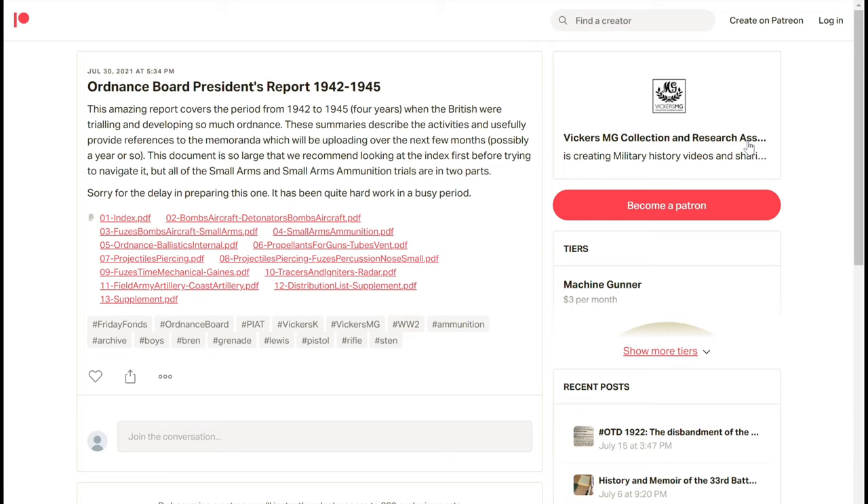They give the Ordnance Board memoranda reference numbers, which is very useful. But they don't provide all the detail, of course. These are just summaries and it will talk about your Sten gun development, Bren gun development, Vickers variation, stuff like that. The PIAT is in here, I'm sure.